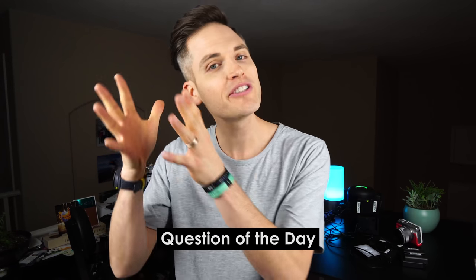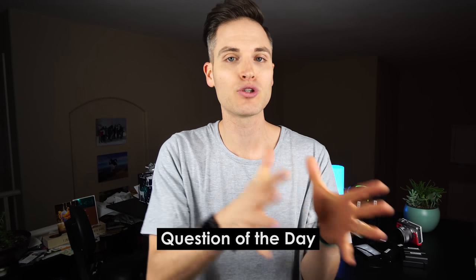Question of the day: what are some of your favorite tech gifts or tech gadgets that are around $25? Let me know in the comments section below. Some of the best tips and recommendations come from you, the Think Media community, so definitely connect with everybody in the comments.